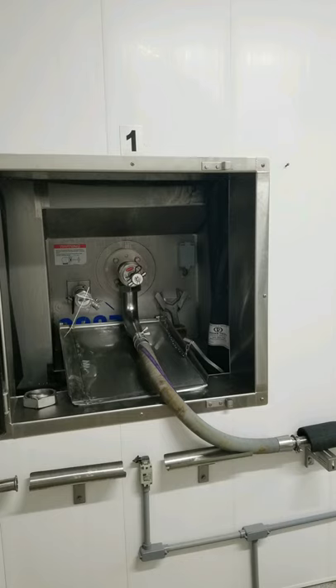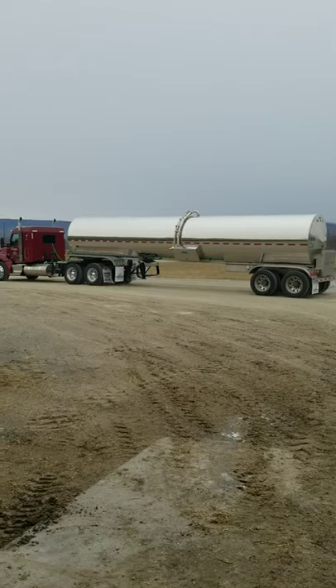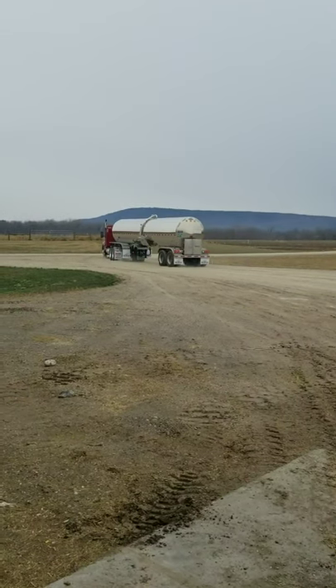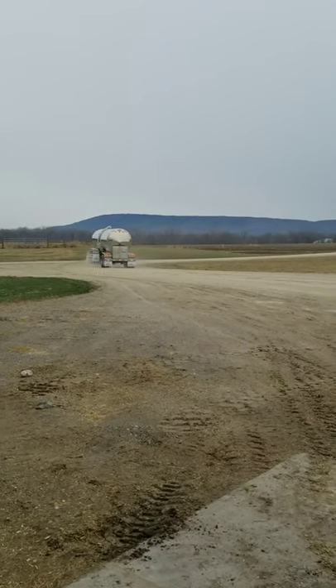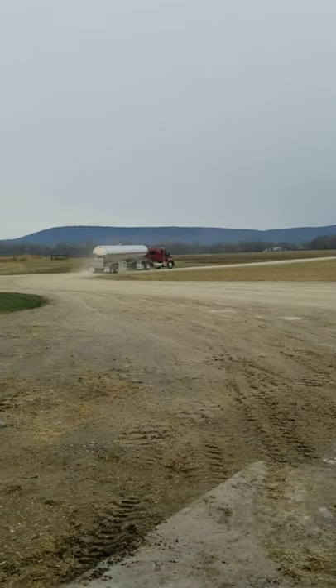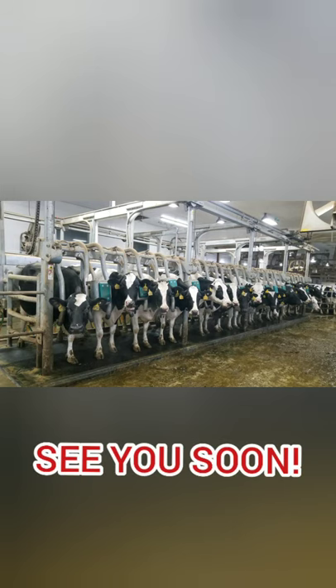Then the milk is loaded onto the trailer. We always have at least two trailers in our yard. Once the trailer is full, it's off to the processing plant to either be bottled into milk or made into some other delicious dairy product. And we'll do it all again in just eight hours.